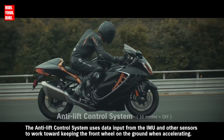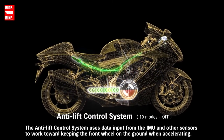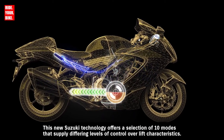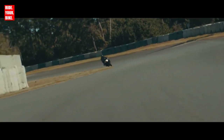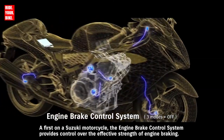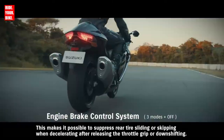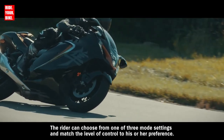The Anti-Lift Control System uses data input from the IMU and other sensors to work toward keeping the front wheel on the ground when accelerating, helping maintain a more stable posture off the line. This new Suzuki technology offers a selection of 10 modes supplying differing levels of control over lift characteristics. A first on a Suzuki motorcycle, the engine brake control system provides control over the effective strength of engine braking, making it possible to suppress rear tire sliding or skipping when decelerating. The rider can choose from one of three mode settings.